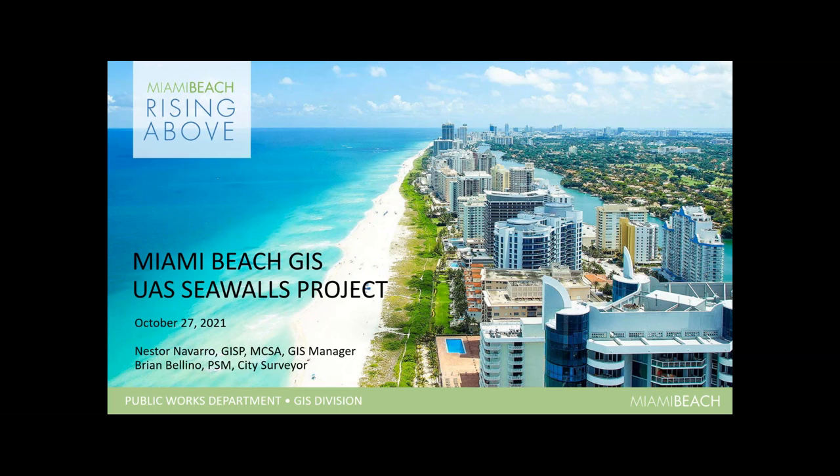Our part of it was just to supply hardware and software technology, but the vision and the execution and all that was the City of Miami Beach. So we're really pleased that they're able to share that with this group this morning. Turn it over to you, Nestor.